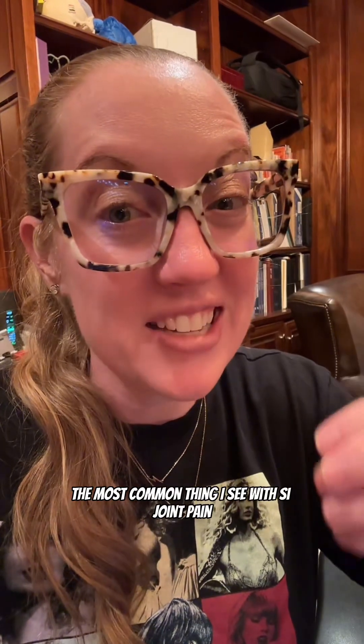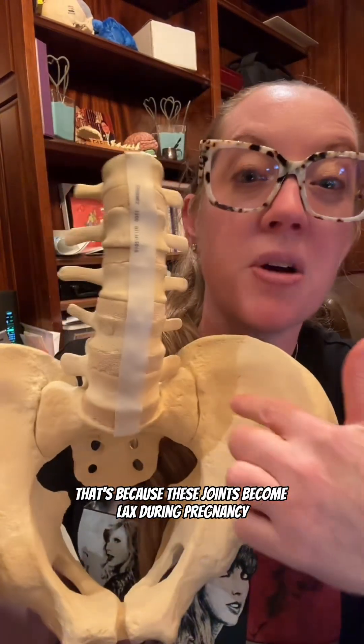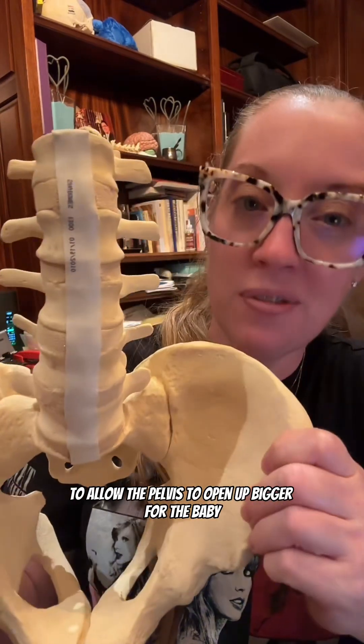What causes it? Patients with inflammatory or autoimmune conditions can often suffer from SI joint pain. Wear and tear from arthritis can cause this pain, as well as injury to the joint such as a fall or even a car accident. The most common thing I see with SI joint pain is pregnancy — I had it both times when I was pregnant and it was horrible. These joints become lax during pregnancy to allow the pelvis to open up bigger for the baby.